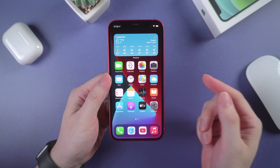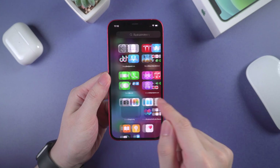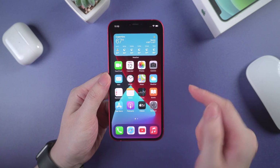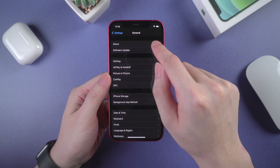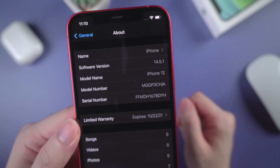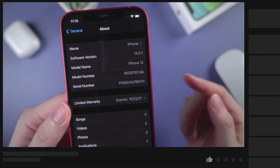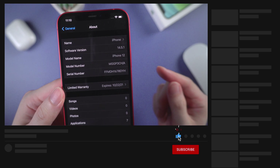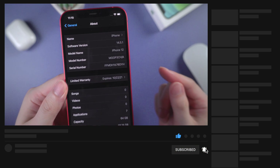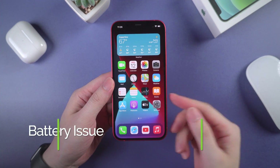What's up guys, welcome back to Tenorshare channel. Apple has released iOS 14.5.1 days ago and has no longer signed iOS 14.5. Did you upgrade to the latest iOS? If not, please watch this video and check out issues that users from iOS 14.5.1 reported. This can help you decide whether to upgrade or not, because they really found that iOS 14.5.1 sucks. Now let's dive in.